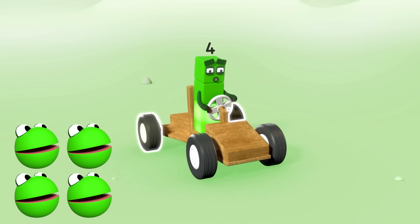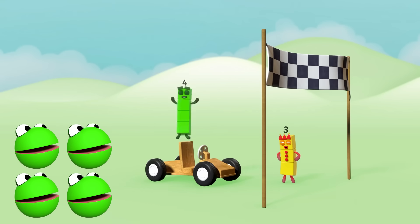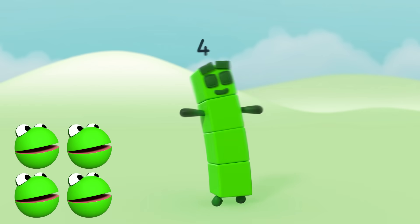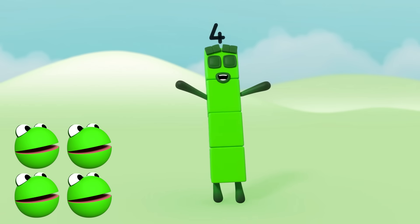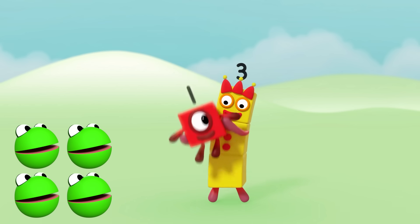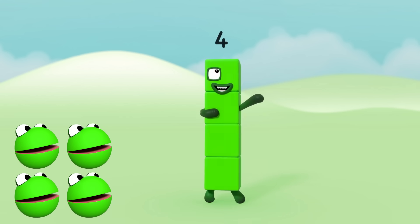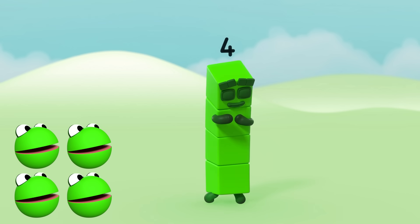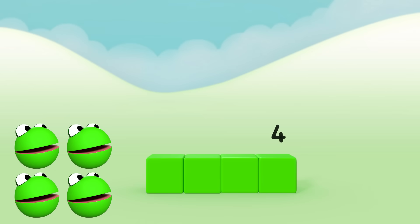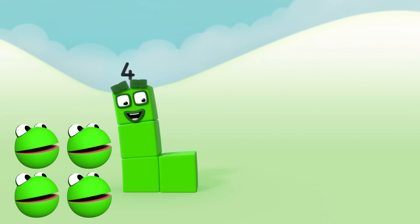One, two, three, four — four wheels on a go-kart. Without four wheels you know the go-kart will be stuck right back at the start. I'm four. Have you met me before? I'm four. I'm one more than three. Three plus one equals me. I'm four. I can be thin and tall. I can be low and long. I can be shaped like the letter L.